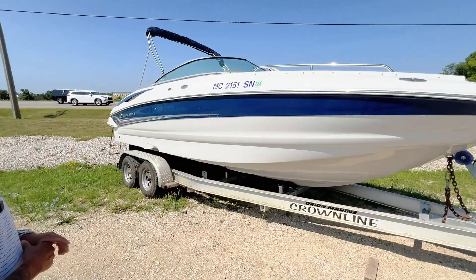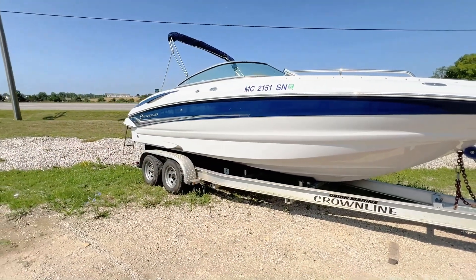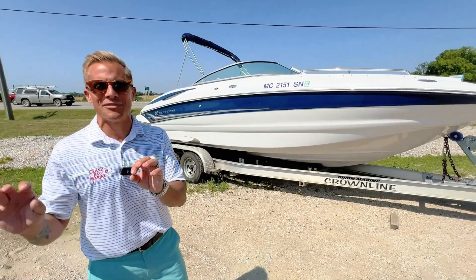Howdy friends, Kyle here from Grand Bay and Wall Street Marine. We have a featured used boat that I'm going to give you a quick feature benefit walkthrough. This is a 2003 Crownline 230, one of the most popular boats of its day.